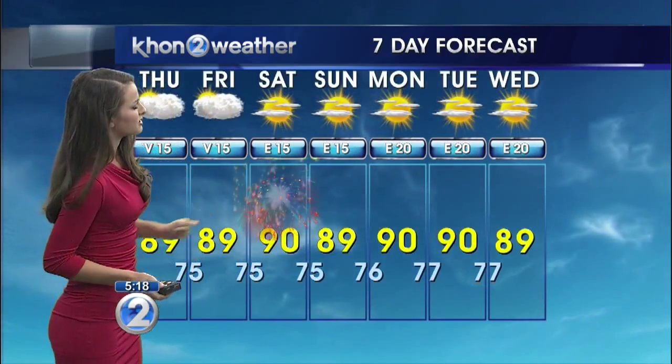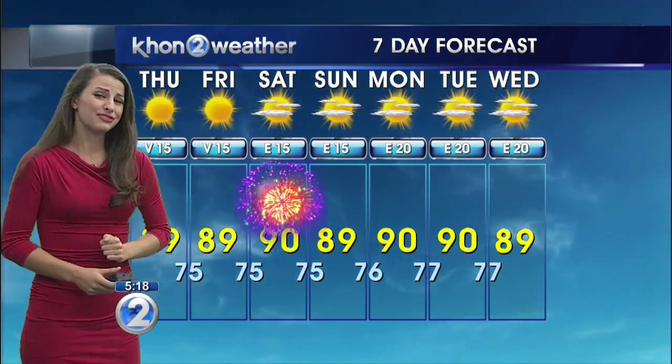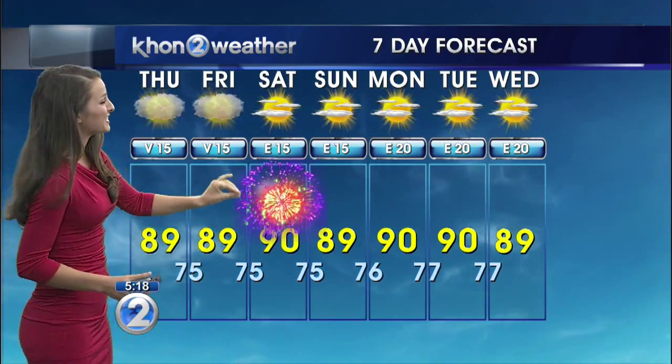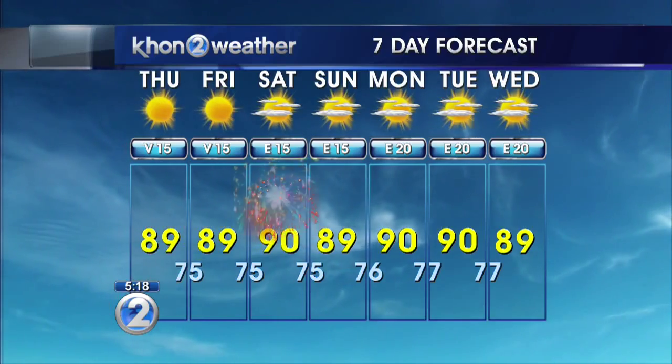Check out these temperatures — highs in the upper 80s, even getting into 90 as our high here in town. So it's definitely going to be a warm one regardless that our trade winds are back. You're going to want to stay hydrated, maybe try to get somewhere there's air conditioning, but overall it's setting up to be a beautiful holiday weekend.